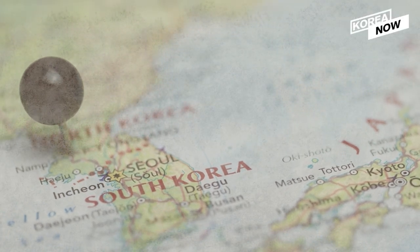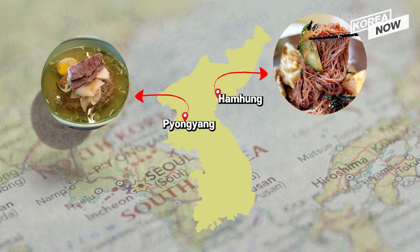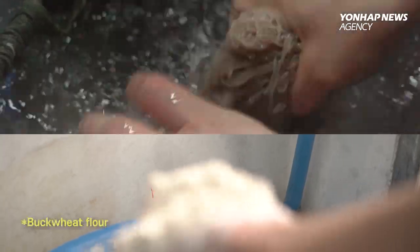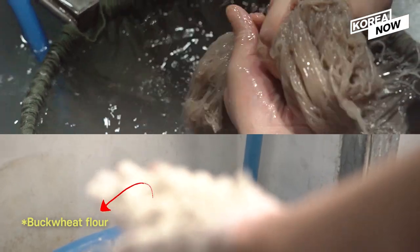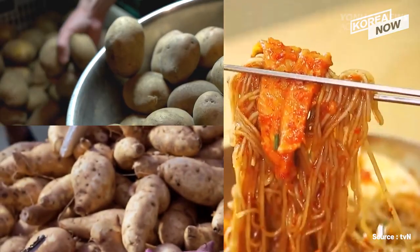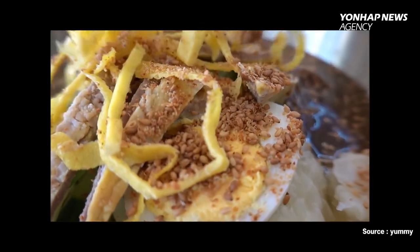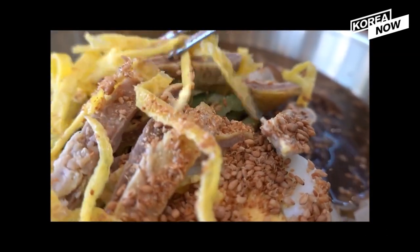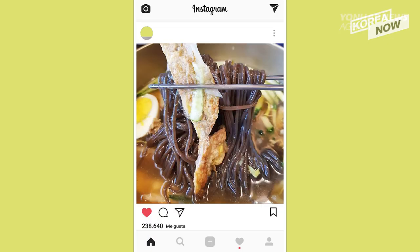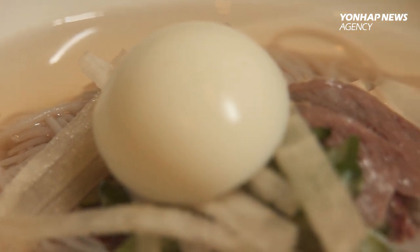There are three main regional varieties of naengmyeon: Pyongyang naengmyeon, Hamung naengmyeon, and Jinju naengmyeon. The biggest difference between each of them is the main ingredient. Pyongyang naengmyeon is mainly made from buckwheat. Hamung naengmyeon is made from potato or sweet potato starch. While Jinju naengmyeon uses seafood broth instead of the usual beef broth, and is topped with pan-fried beef. Each of these cold noodles offers a unique flavor of the region.